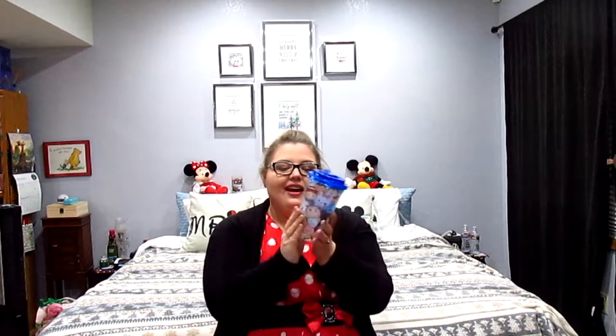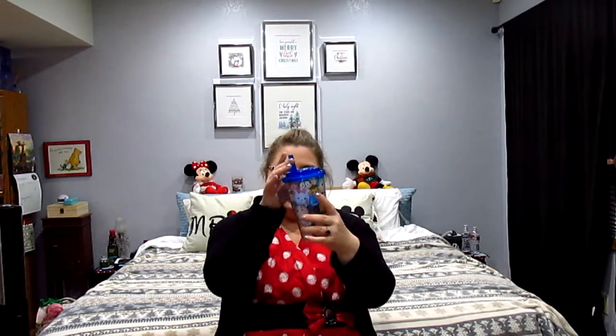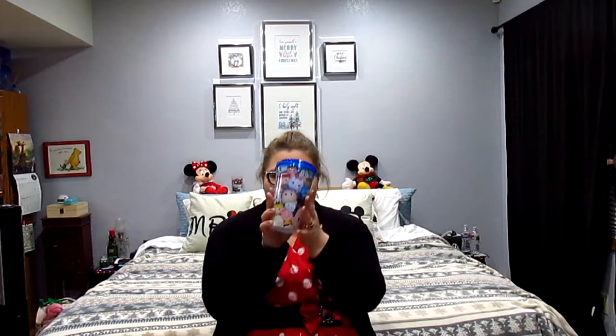For a non-food fun item, I got a Tsum Tsum tumbler with a pop-up straw. I love the Disney emoji game and that's pretty much what these are, though it's not the Tsum Tsum game to be fair. But I collect Tsum Tsums so this is super great — I love that it has so many different characters on it. It even has a little hero up there.